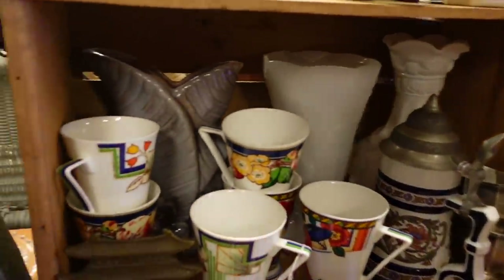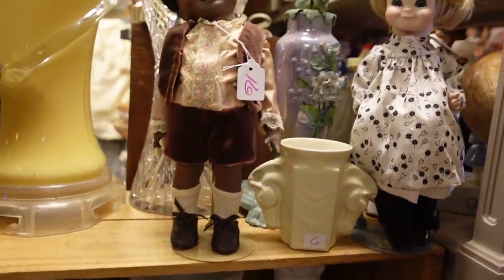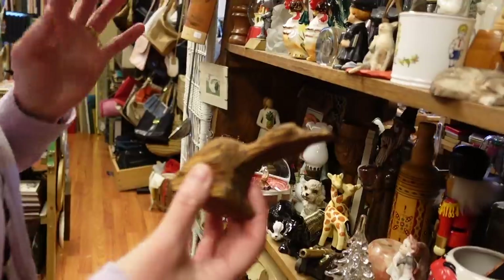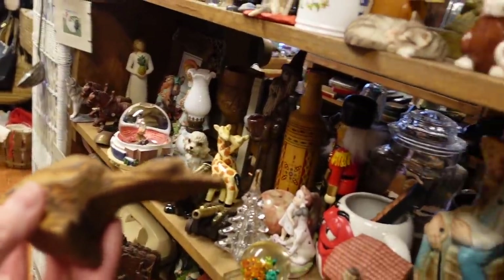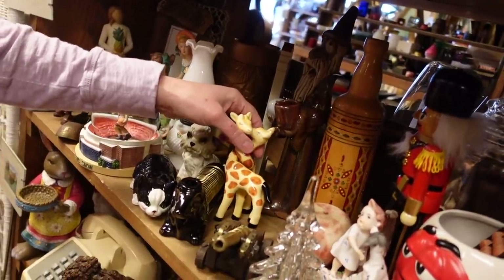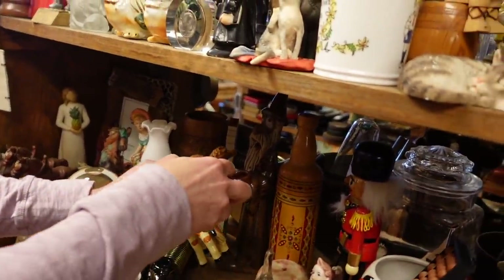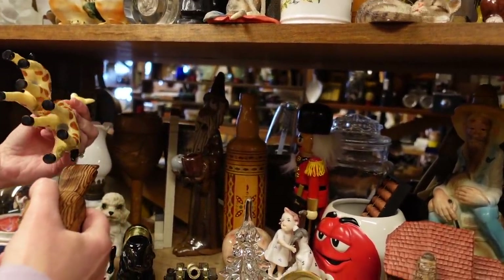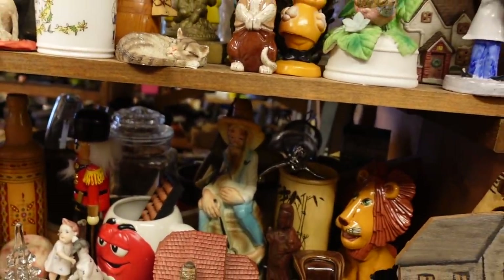There were a few of those ceramic shoes around — we thought they were interesting. Then we discovered the one-for-four or two-for-seven shelves. They take up about a third of the store — everything on them is either one for four dollars or two for seven — and it was amazing.